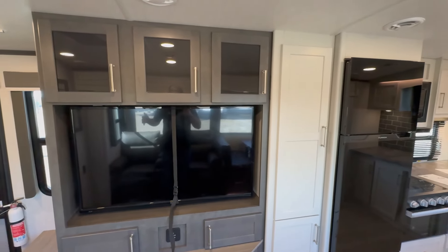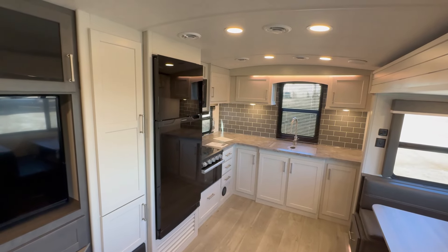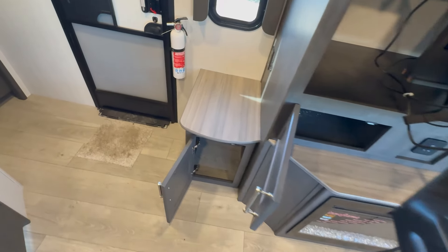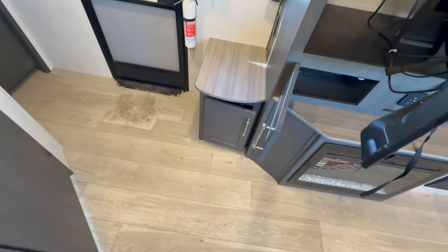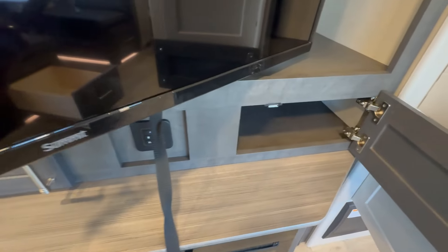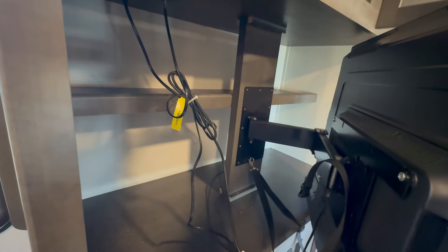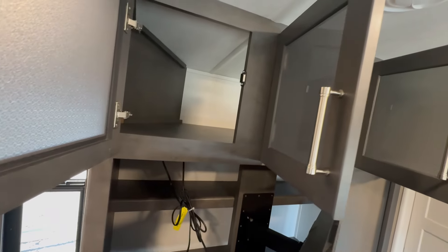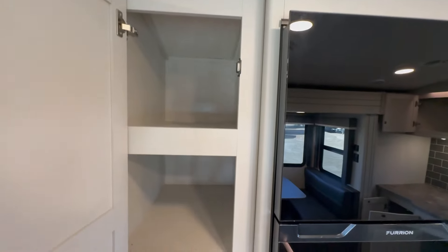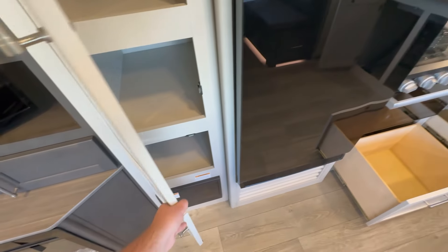For a rear kitchen, this has got some serious storage. Starting off by the door there's a shoe cabinet right inside where you can kick off your shoes — all the doors are soft-close, which is really nice. You've got some nice storage there, plus your radio. Behind the TV is massive storage, and there's more right above the TV too. Moving into the kitchen proper, there's a primary pantry area — all these cabinets are pocket-screwed and glued, which makes for really solid storage.